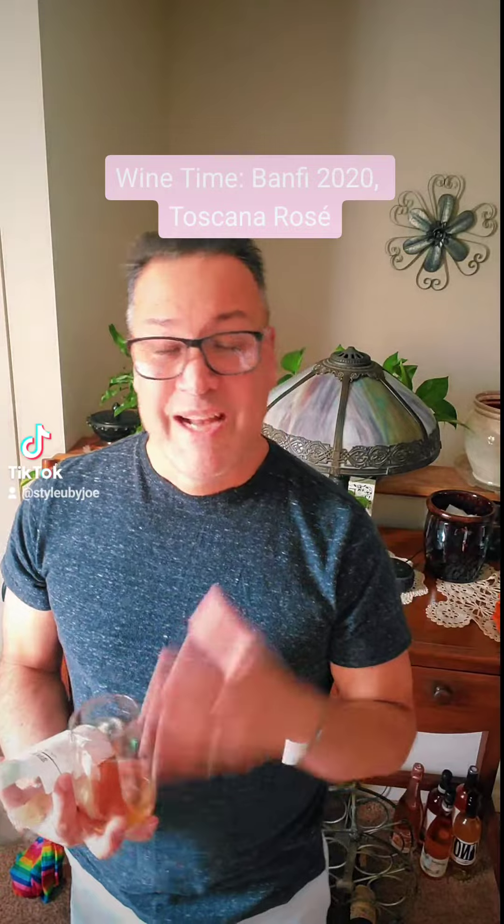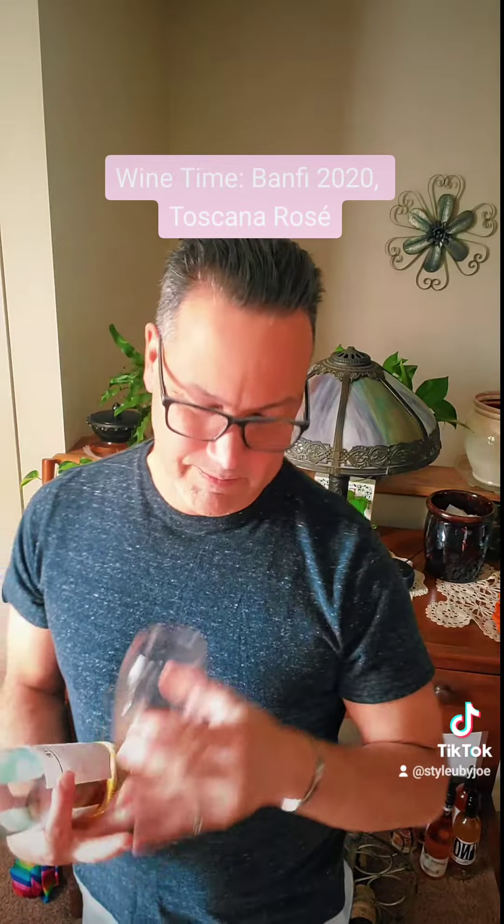The taste of it is summer again — watermelon, strawberries, cherries. The finish of this is bright, it is crisp, it is refreshing, and it gives you kind of a little bit of a tingle.